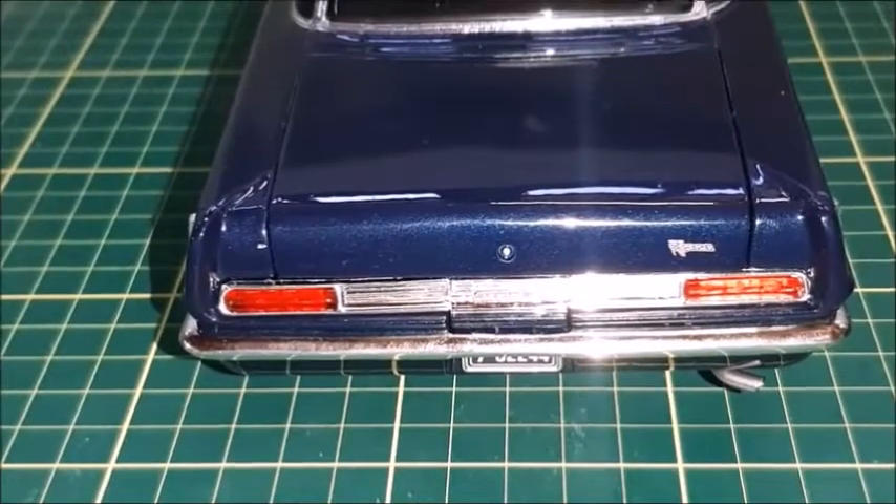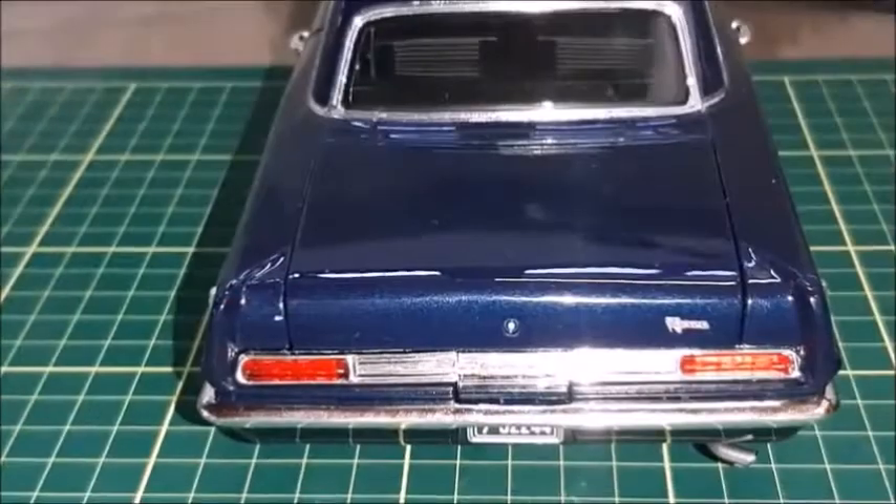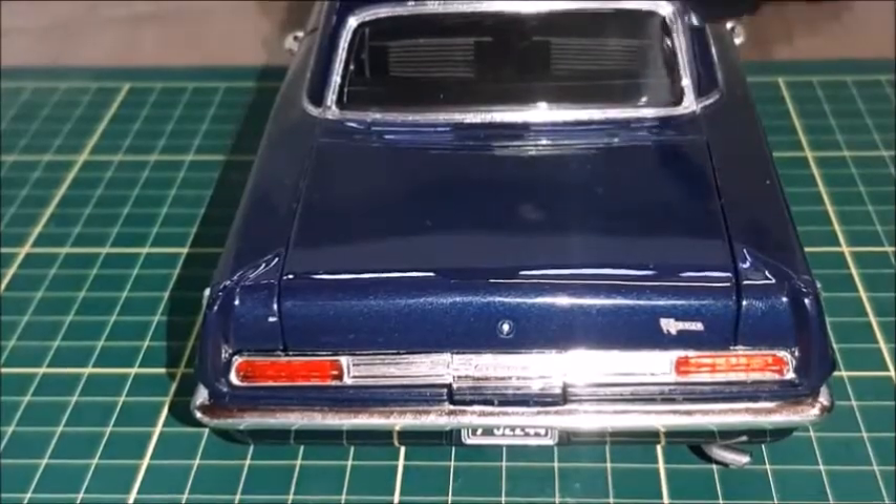The front shuts correctly and is very well aligned. We have a single exhaust with one tip on the right side and very good transparency for the rear window with a chrome-plated trim.